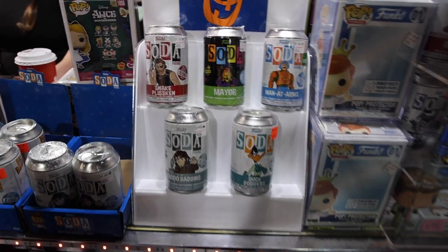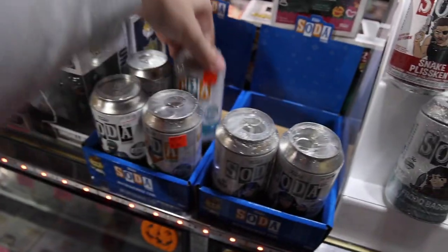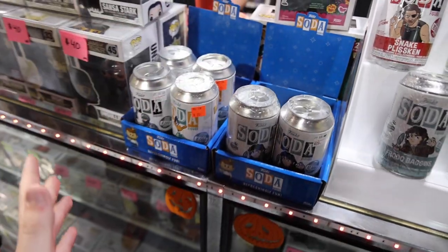Then over here at the front of the same booth, they've got a bunch of sodas, and I haven't seen a Duck Dodgers in a while. They have two — actually three of them. I've got to get a couple.